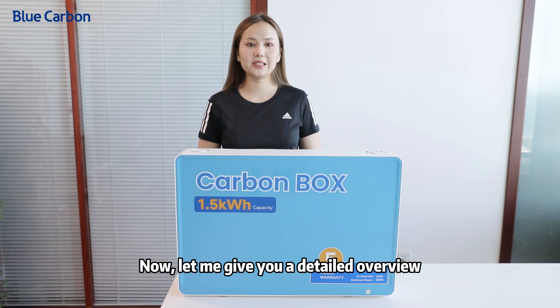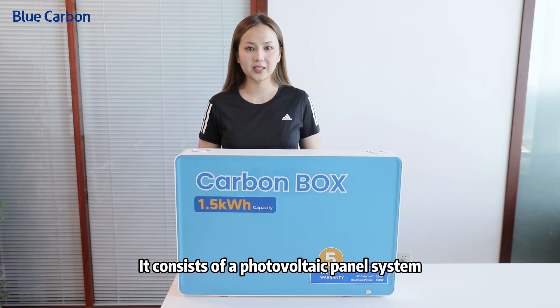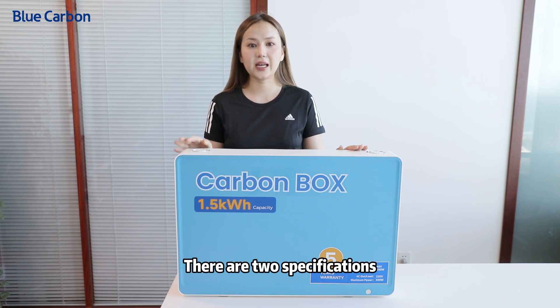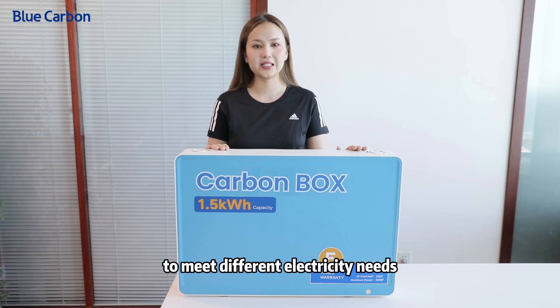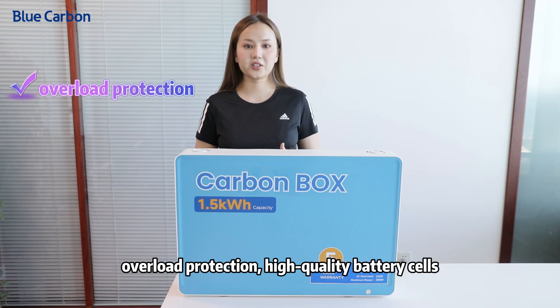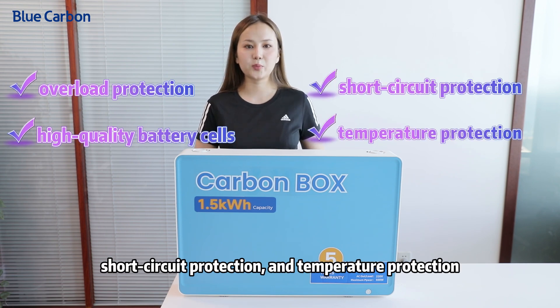Now let me give you a detailed overview of the entire product package. It consists of a photovoltaic panel system with built-in inverters. There are two specifications, A and B, to meet different electricity needs. It boasts four major advantages: overload protection, high-quality battery cells, short-circuit protection, and temperature protection.